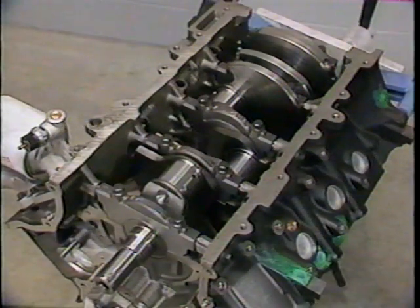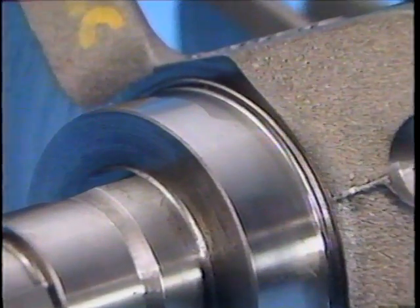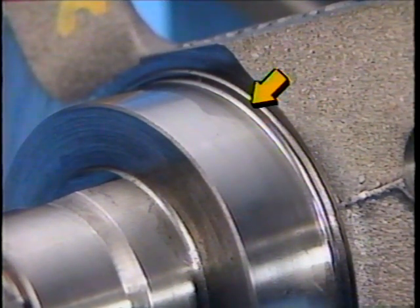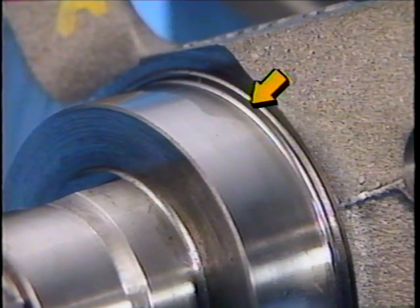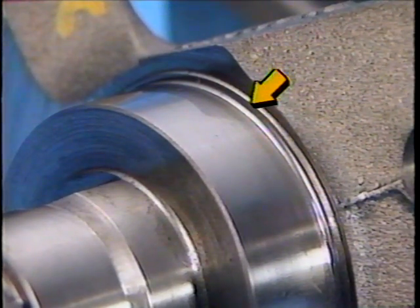The crankshaft used in the 4.6 liter engine is made of a cast alloy iron for durability. It is cross drilled for better oiling of the connecting rods and main bearings. The crankshaft also features rolled journal fillets that add strength and durability. The benefit from this crankshaft design is the ability to withstand higher RPMs, laying the groundwork for improved engine performance and durability.